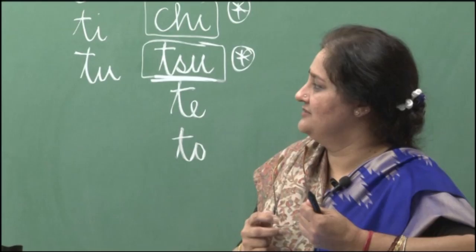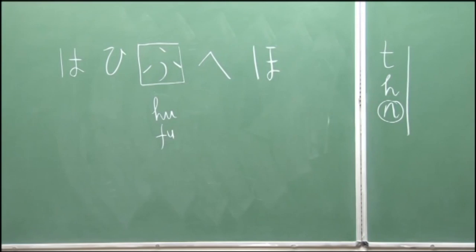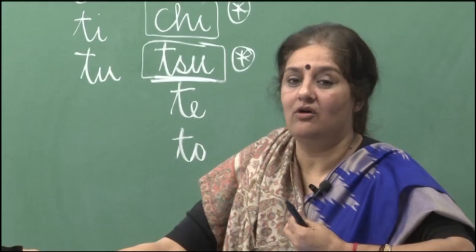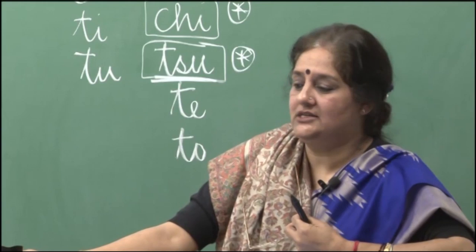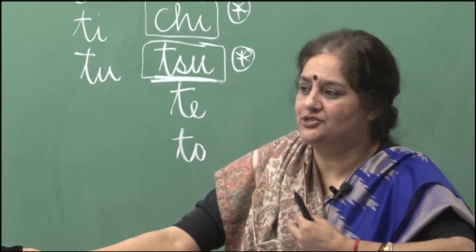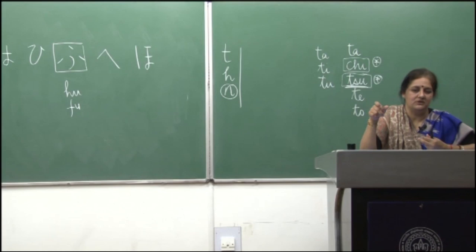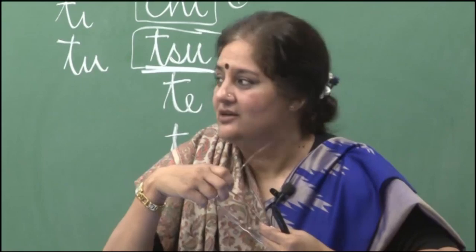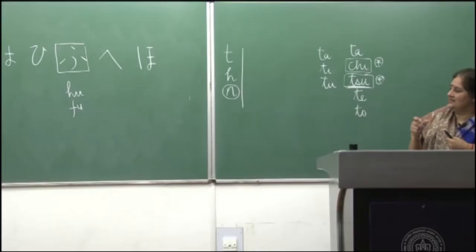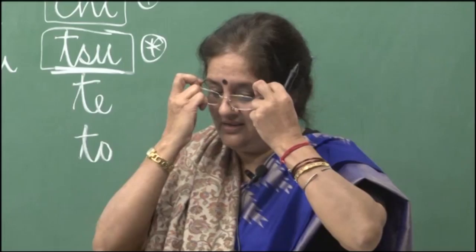As we are doing hiragana — the first script in Japanese — everything can be written in hiragana. But later you will notice that without kanji and without katakana, it becomes a little difficult for Japanese to read. This is because when you write in Japanese, you do not put spaces between words. With no spaces, one does not know when a word begins and when it ends. So with three scripts, it is easy to understand word boundaries even without spaces.